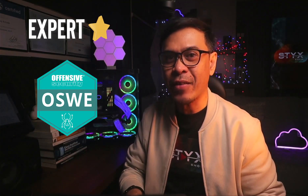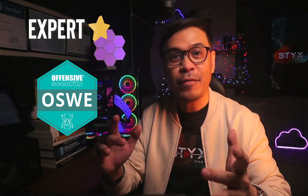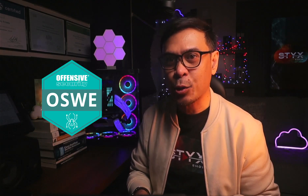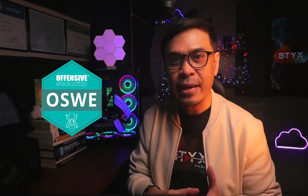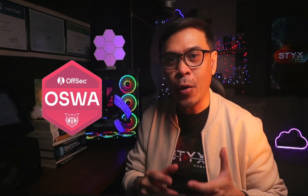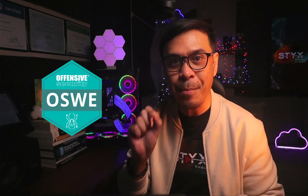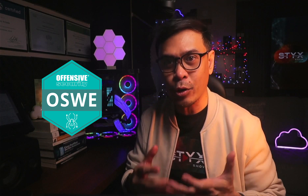Let's now move to the expert level. We have OSWE, or Offensive Security Web Expert. It's a more advanced step up from OSWA, focusing on white-box web application penetration testing. OSWE teaches source code analysis, logical flaws, and advanced exploitation techniques in web applications. Unlike OSWA, which covers fundamental web security, OSWE requires a deeper understanding of application logic and manual exploitation rather than relying on automated scanners.